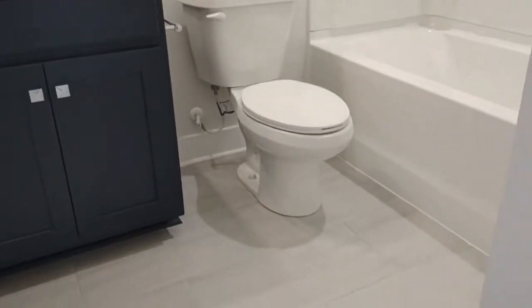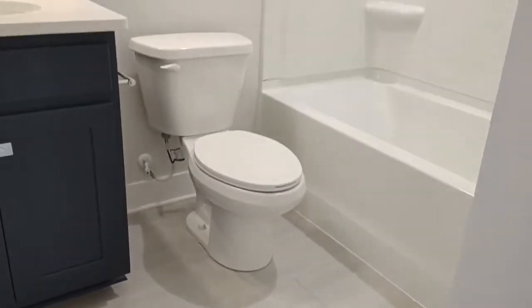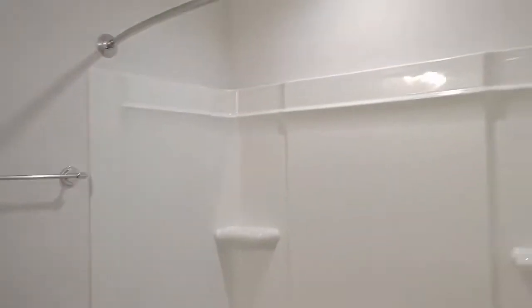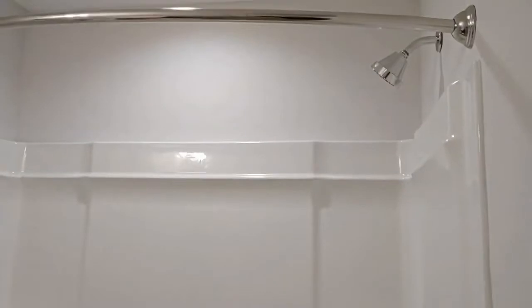The full bath off the hallway features ceramic tile floors, cabinet, and shower tub combination.